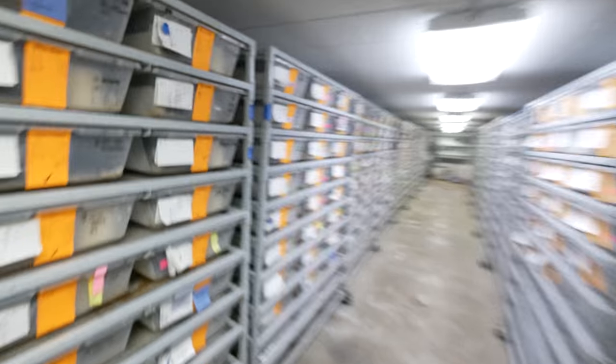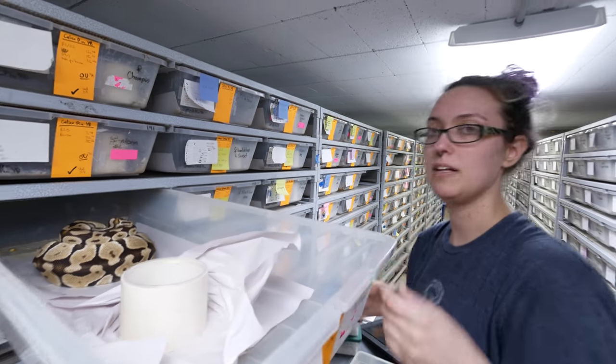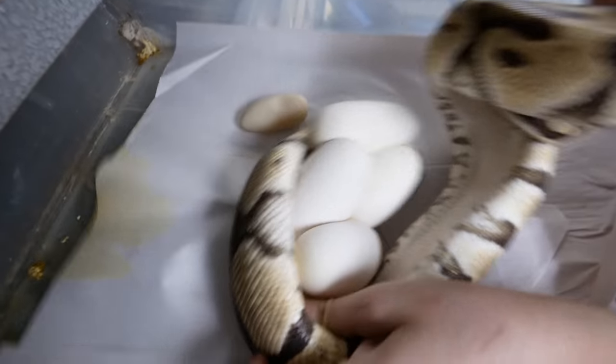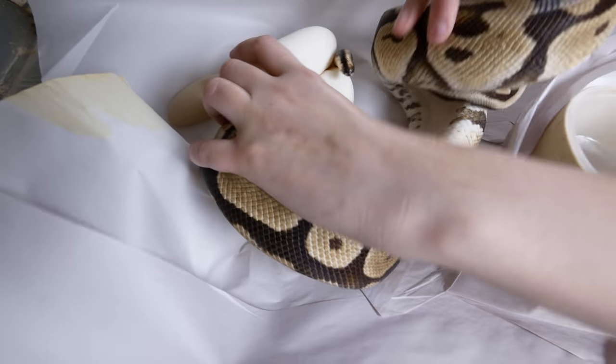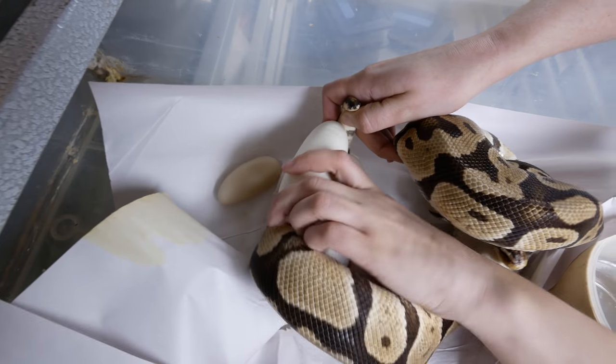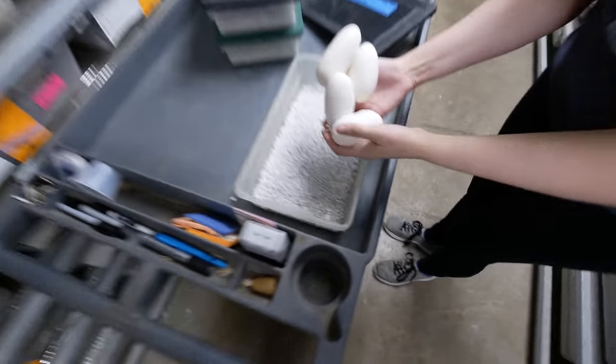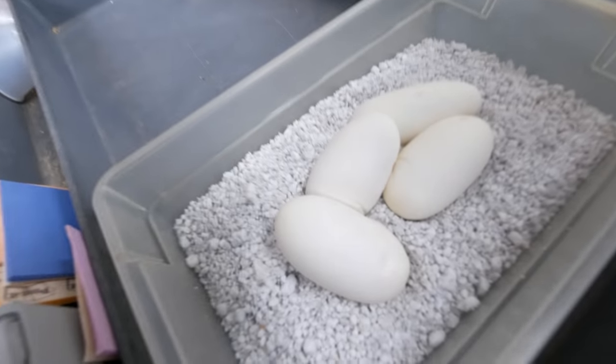Let's go downstairs and see if we have any python eggs with Kelsey - I think she said we had at least one clutch. So our first clutch, we've got a pastel that was bred to a Woma Lesser Pinstripe. Looks like she's got a nice clutch. Got one little slugger over there at the end - big eggs, not a whole lot of eggs, but they're definitely big. She's a very nice pastel. We only have four good eggs and one slug, so five eggs. A little bit of a small clutch, but it's still okay because there's a lot of combinations - Woma Lesser Pinstripe has a bunch of co-dominants, and of course the pastel is co-dominant, so it could be some really beautiful babies.